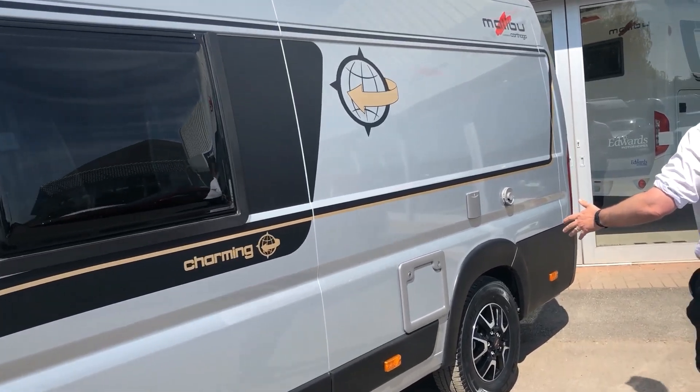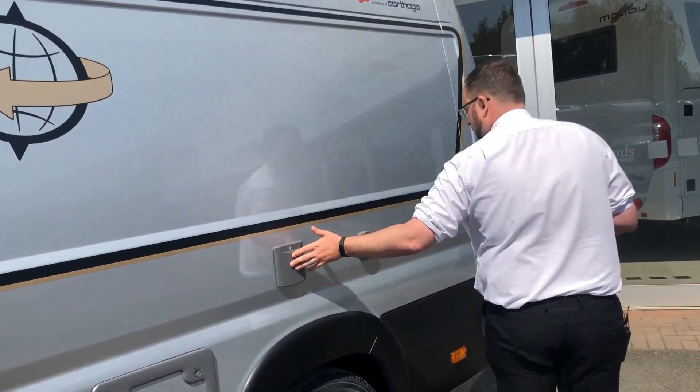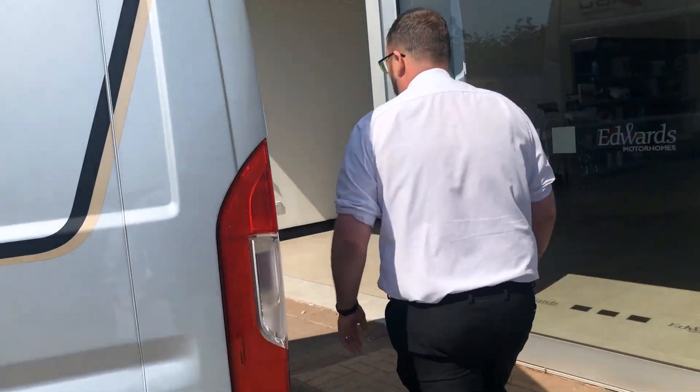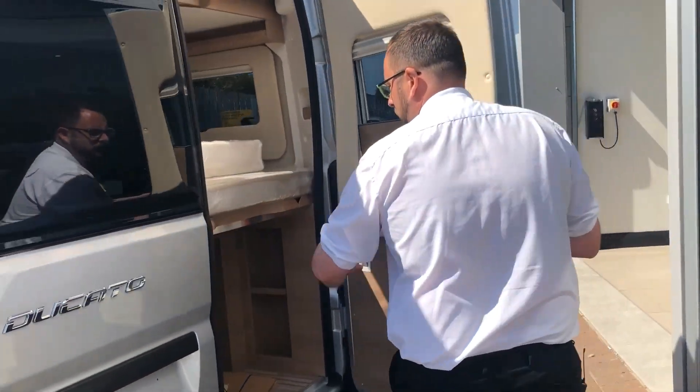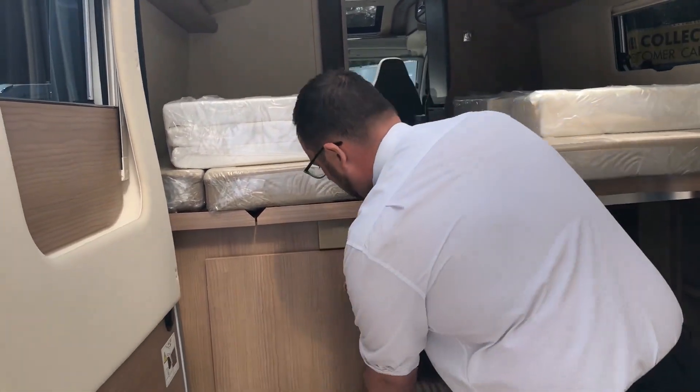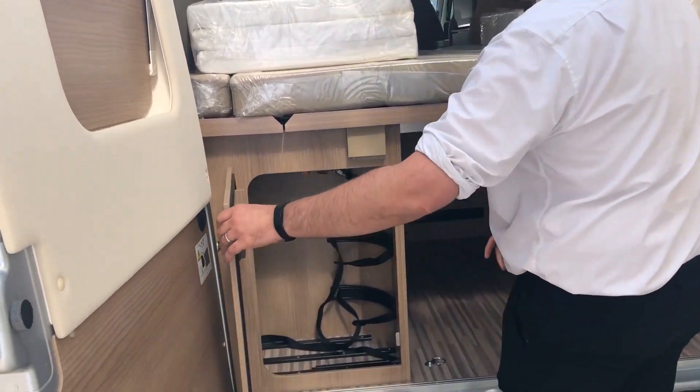We have your cassette toilet, your electric plug-in point, flue for your boiler, and this excellent storage area along with your gas bottle locker.